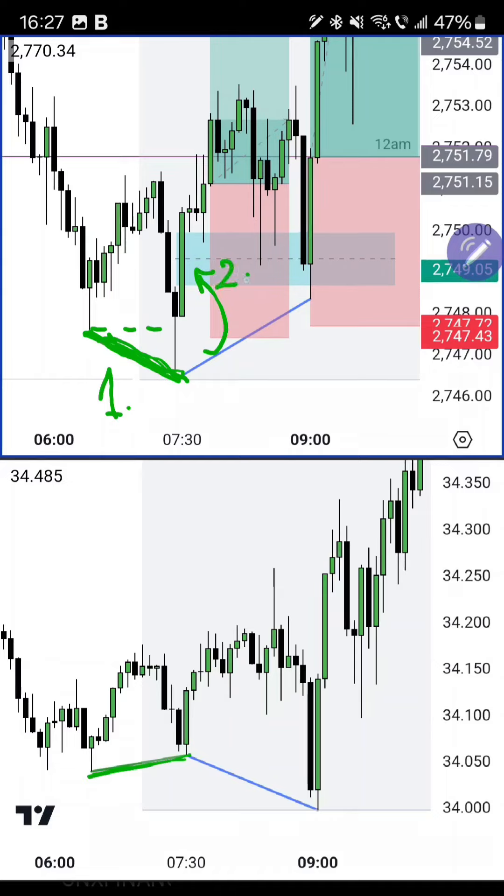The FVG is the second thing to appear. At this stage the SMT, which appeared first, is not yet confirmed — we don't know whether gold going under this low is just a stop hunt, a Judas swing, or a liquidity sweep. It could also be just another minor break of structure to the downside followed by a little pullback before continuing lower.